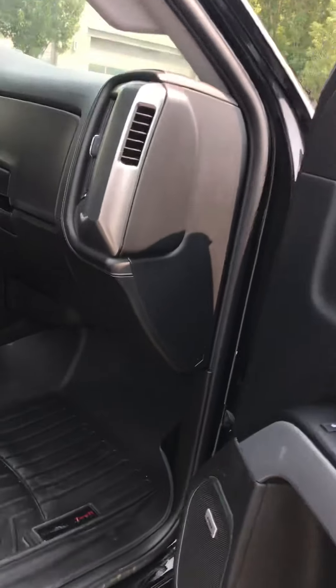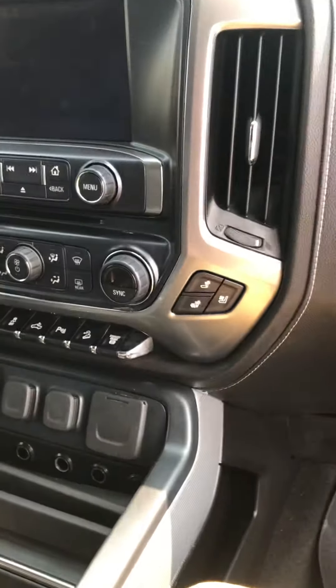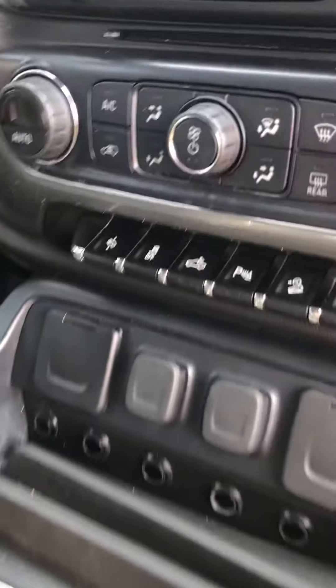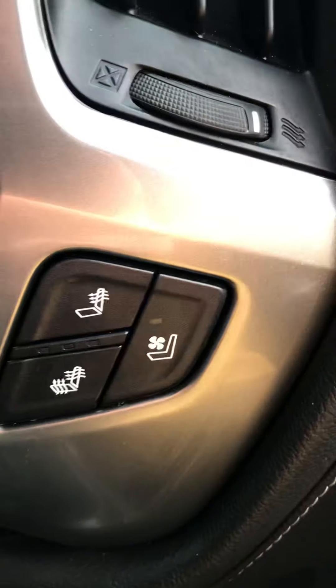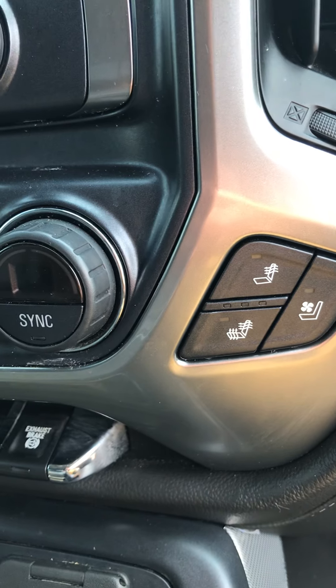It's the Z71 off-road package, so you've got WeatherTech floor mats, weather seats — they are heated. You've got parking sensors, the exhaust brake. You've got heated and cooled seats too. I forget you have the AC seats with the LTZ.